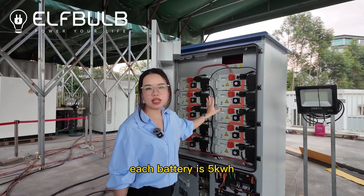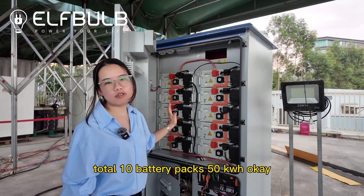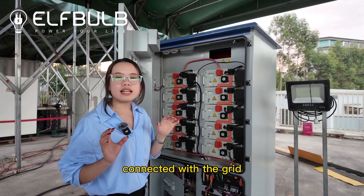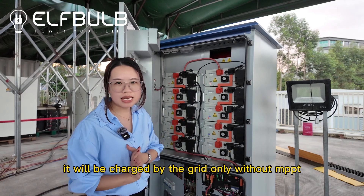Each battery is 5 kilowatt hour. Total 10 battery packs, 50 kilowatt hour. This system is just connected with the grid — it will be charged by the grid only, without MPPT.